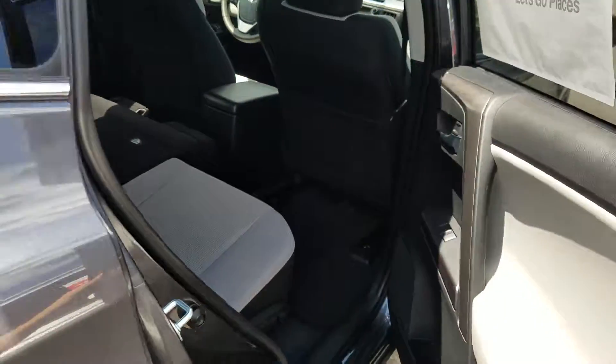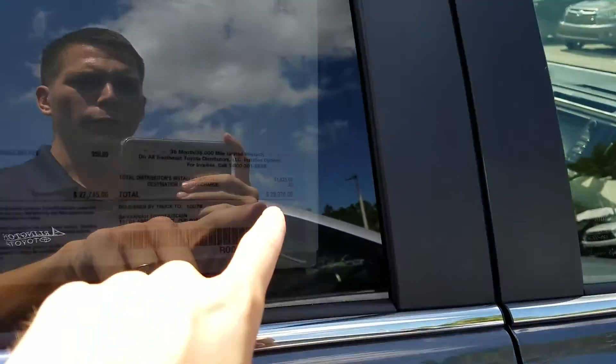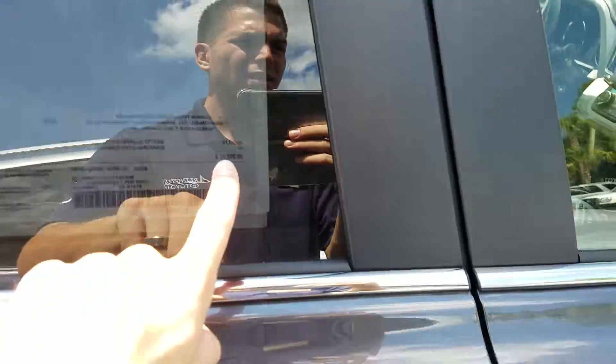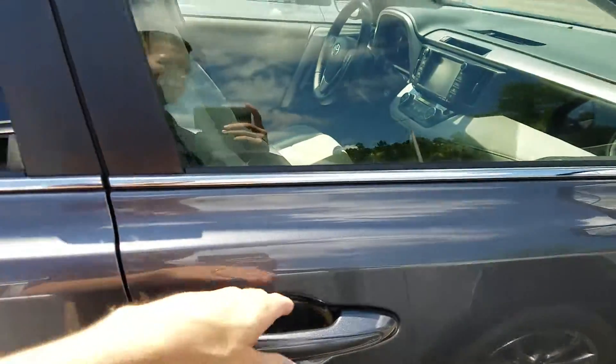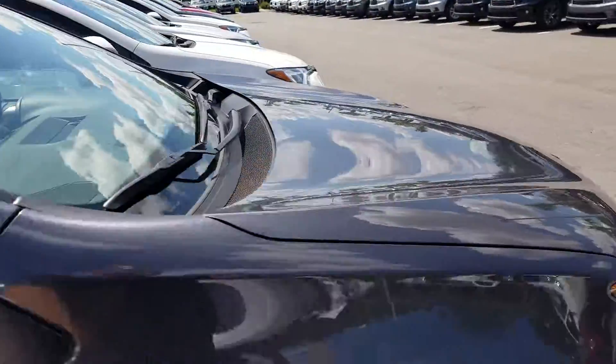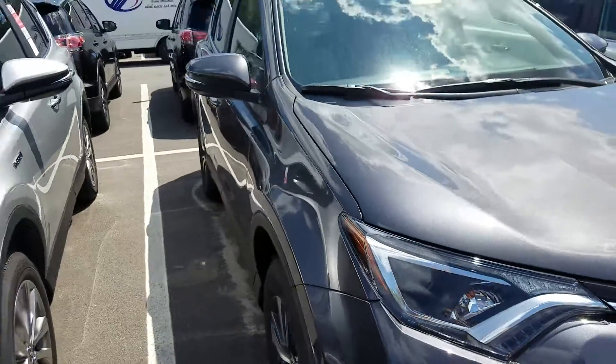Like I said, this is the XLE. The XLE's MSRP as you can see is roughly $29,370. But because you guys are loyal customers, hopefully I'll be able to earn your business again. I will of course give you a great discount, and being a model year end I think I'll be able to do a little bit better.